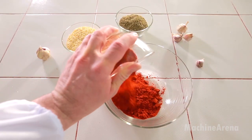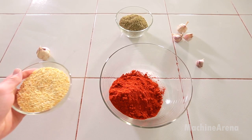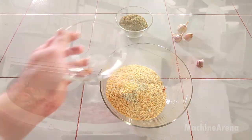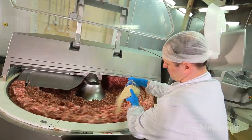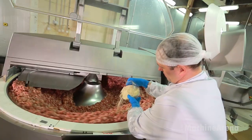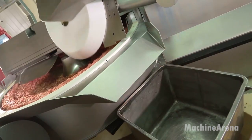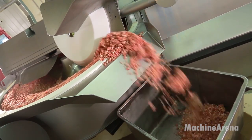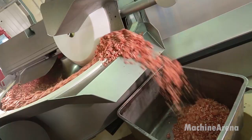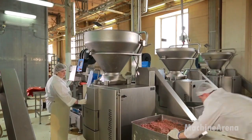Next comes smoking and cooking — arguably the heart of sausage production. Smoking chambers are highly controlled environments. Sausages enter a programmed cycle of heat, humidity, and natural smoke. The smoke imparts aroma and color, while the heat slowly brings the sausages to a safe internal temperature. If heating is too rapid, the casings might burst; too slow, and moisture escapes inconsistently. Every step is carefully tuned. For older viewers who remember traditional smokehouses, the process might evoke nostalgia, but today it's done with far greater consistency, cleanliness, and safety.